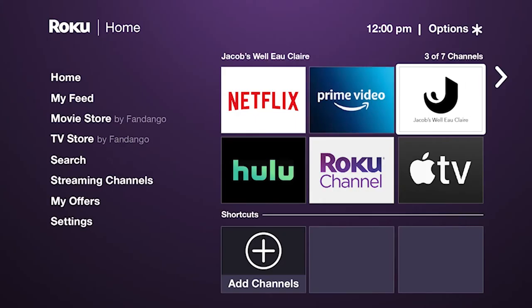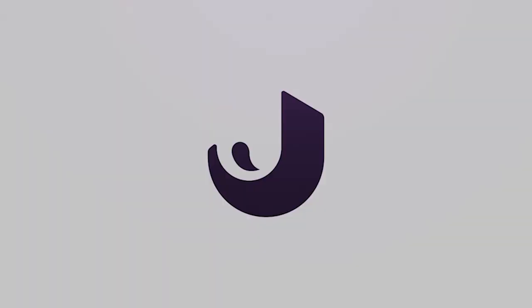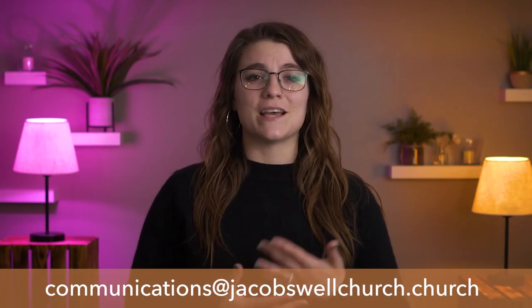And one final note — as with any video stream online, there may be times here and there where the stream stops working on Roku. Don't worry, just go back to your home screen and open the Jacobswell app again. If the problem persists, we'd like to know about it, so please email us at communications@jacobswellchurch.church. See how easy that was?